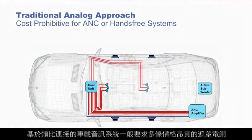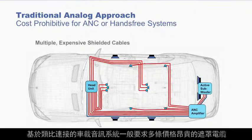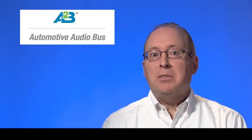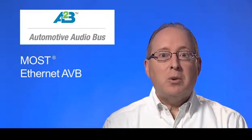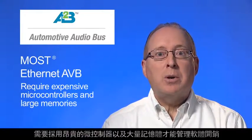In-car audio systems built around analog connectivity typically require multiple expensive shielded cables with individual connectors, taking up precious real estate on audio subsystems. Systems built around existing digital bus architectures like MOST or Ethernet AVB require expensive microcontrollers with large memories to manage software overhead.